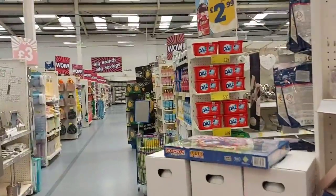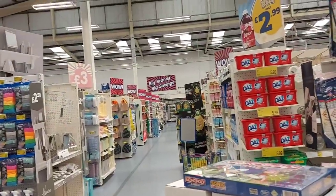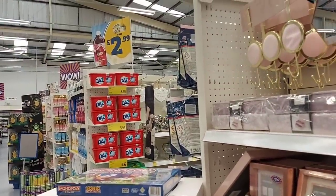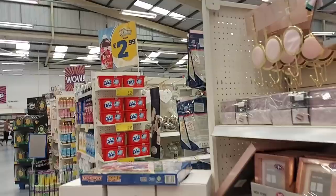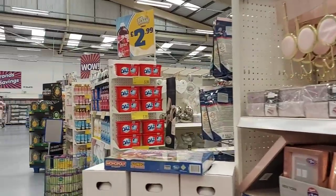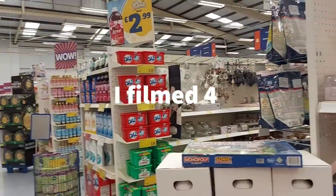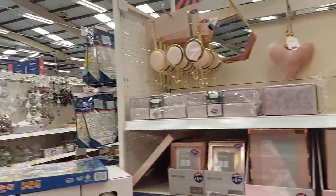Hi everyone, welcome to Becca's Crafts and Goodies. This is the second video in my look around B&M. If you've missed the first one, I'll link that in the description and try to pop it at the end of this video as well. We're doing it in probably three videos because there's so much in here — we can't get it all in one. So let's have a look and see what the rest of the store's got for us.